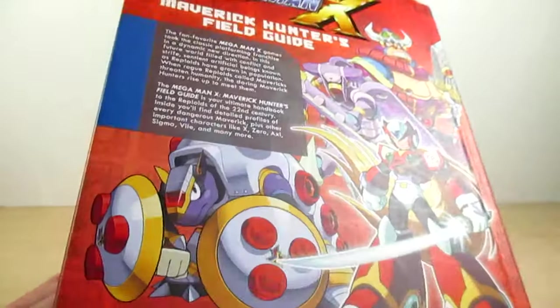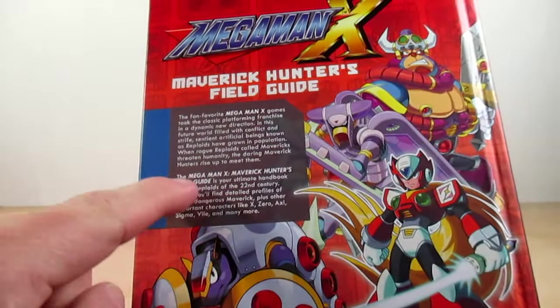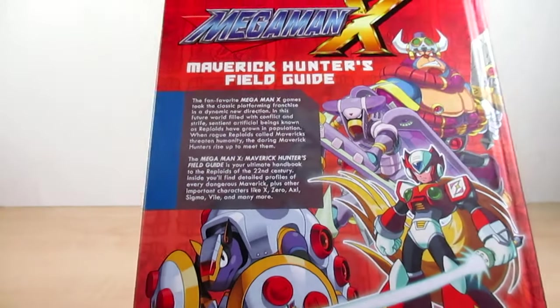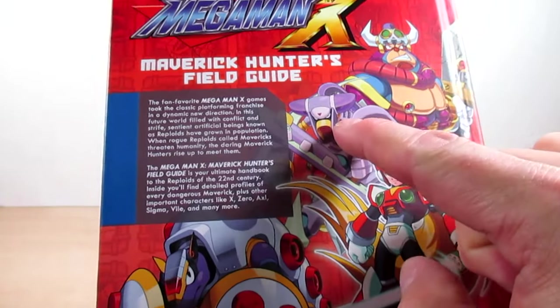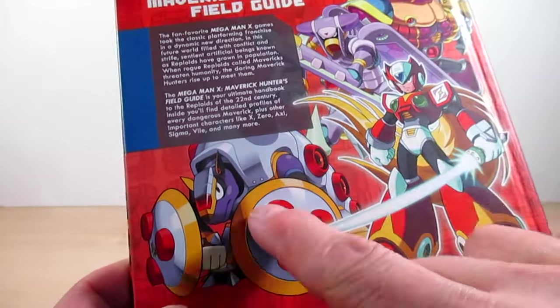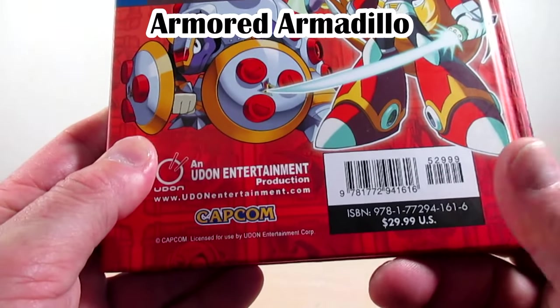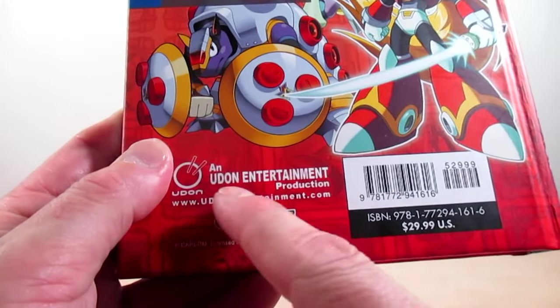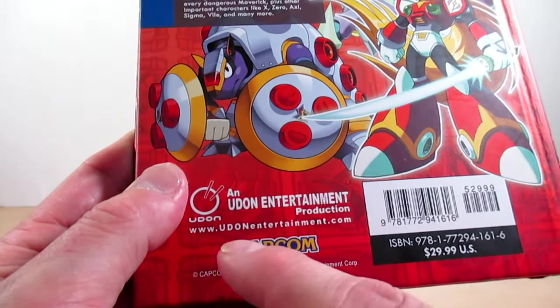On the back cover — which I pretty much read at the beginning of this review — we've got nice shots of Soldier Stone Kong, Dark Mantis, Zero, and Armored Armadillo, plus the price value of the book, an Udon Entertainment production notice, the website, and Capcom branding.